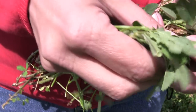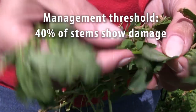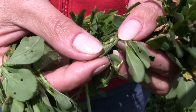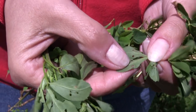Our control recommendation is to treat or harvest early when 40% of your stems have some sort of defoliation. That does not mean 40% defoliation — rather that 40% of the stems have some degree of feeding on them. The amount of feeding can also influence your recommendation.